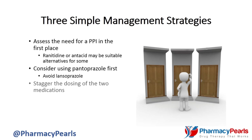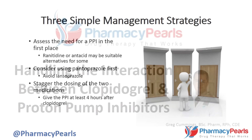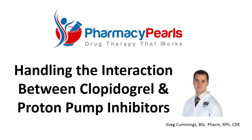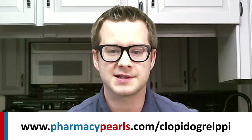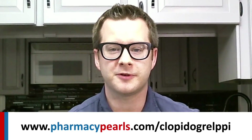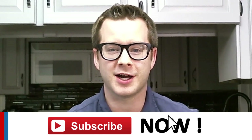Lastly, stagger the dosing of the two medications. If the PPI is given at least four hours after clopidogrel, it should minimize the risk of interaction. For more Pharmacy Pearls, please subscribe to my YouTube channel. Thank you.